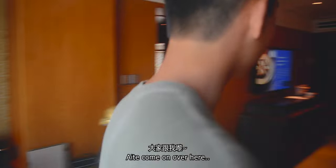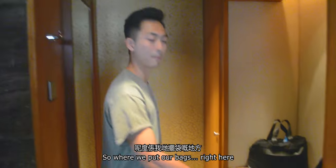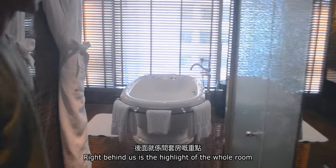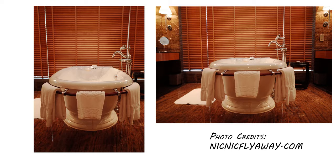This is the closet — where we put our bags — and we got a safe box which we will not use. Right behind us is the highlight of the whole room, which is a nice bathtub in the middle.